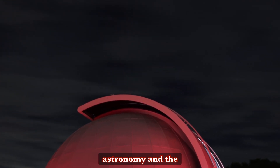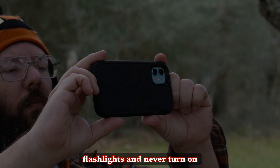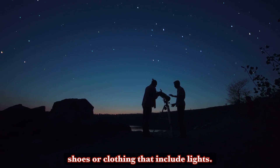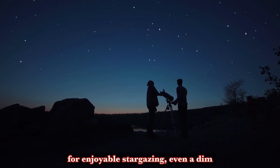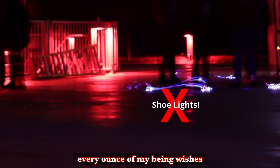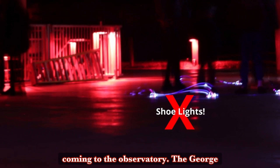Maintaining darkness is critical to astronomy and the adjustment of our eyes to the dark. It's important to never bring white light flashlights, never turn on your phone's flashlight, and never use the flash on your phone or camera. Also, never wear any shoes or clothing that include lights, because even a dim white light can destroy our ability to view the stars for several minutes, as well as anyone else's ability around us. While every ounce of my being wishes they made flashing shoes in an adult size 10, I know I'd still need to leave them at home before coming to the observatory.